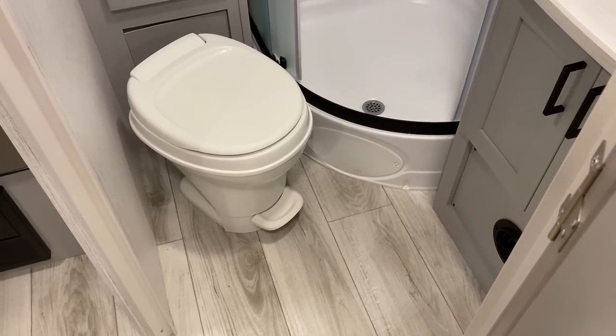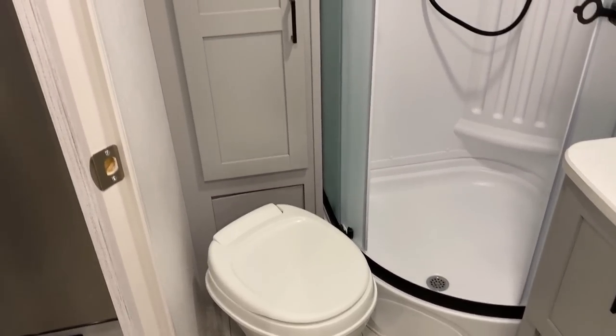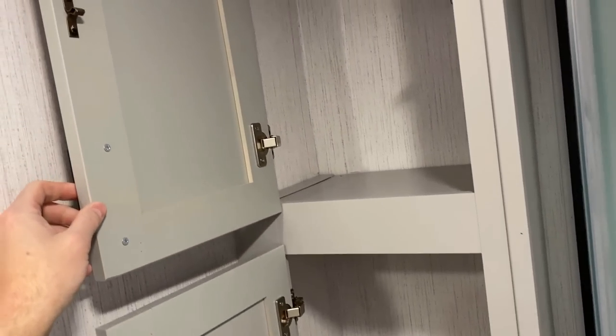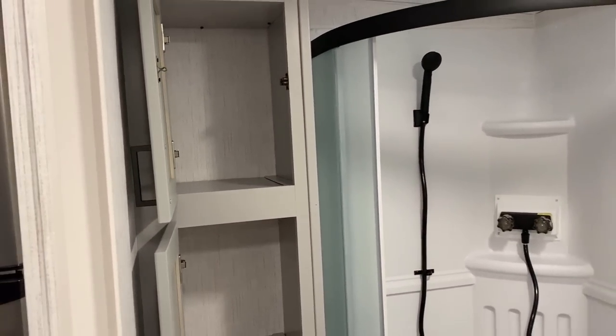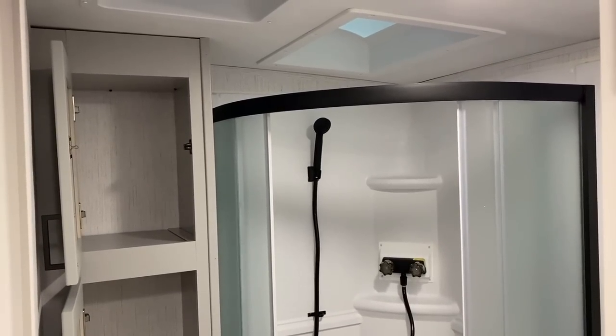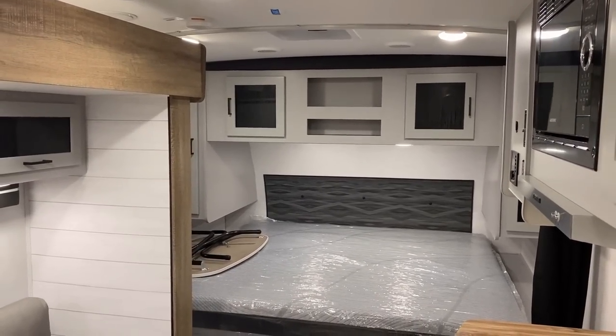The bathroom looks really small, and it's certainly not the biggest, but I actually found it wasn't as bad as I thought it was going to be. They've nailed the big hitter items here, but if you want things like a porcelain toilet instead of the plastic one, that's simple stuff we can accomplish for you. With the vaulted ceiling in here the headroom's not bad — I'm about six-three for reference.